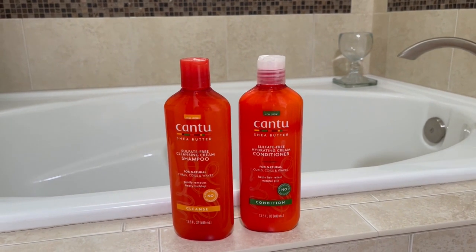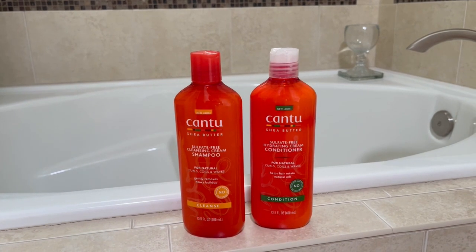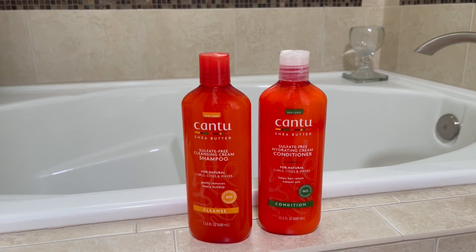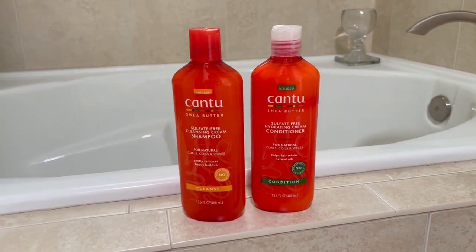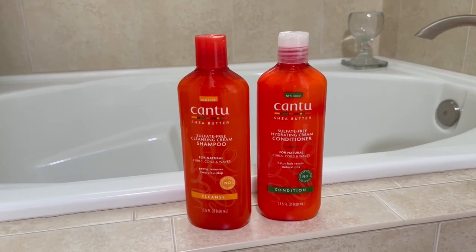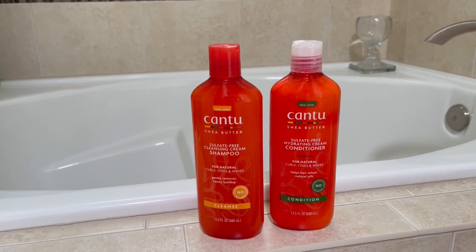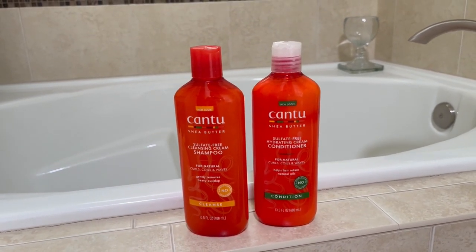They work well. They actually leave my hair not dry and frizzy — just normal, silky and smooth. Sometimes I use the conditioner as a body wash. I'll put some on a sponge and soap down my body, and when I get out of the shower and dry off, my skin actually feels smoother, which is unusual, but it's true.